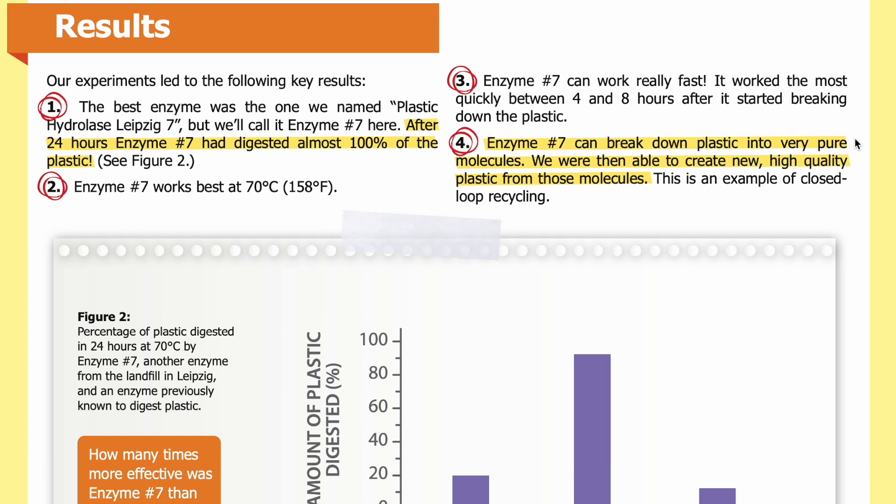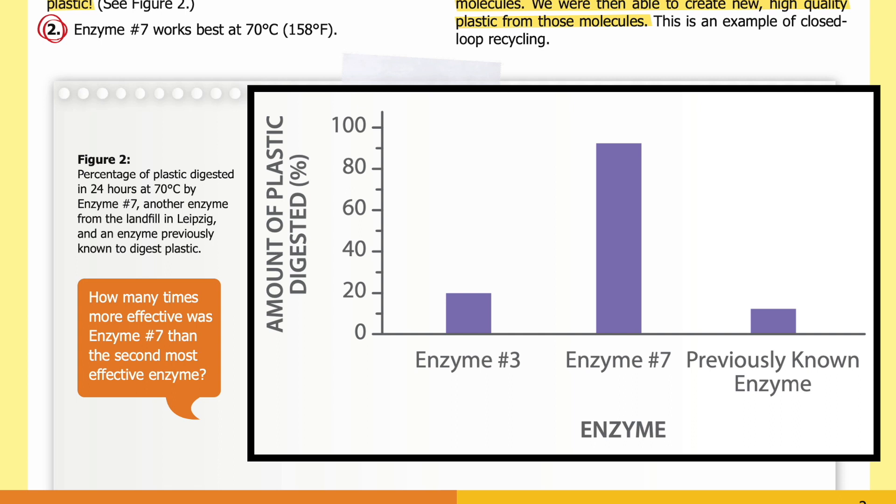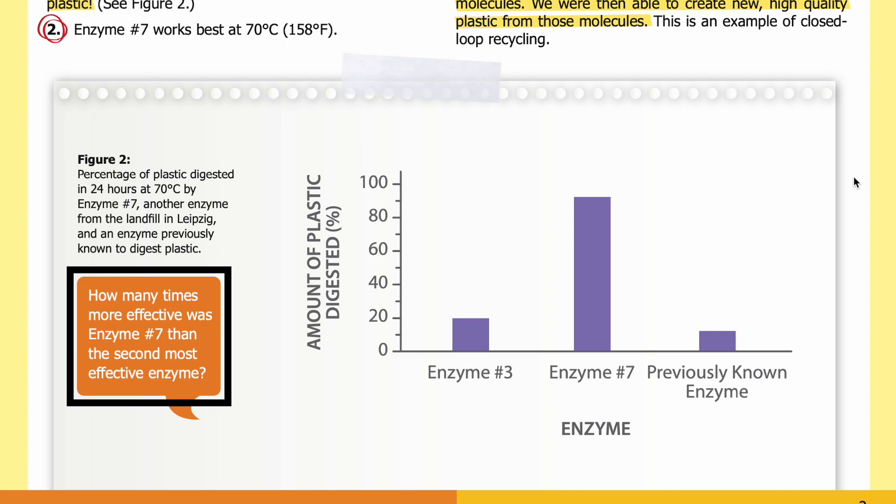Fourth, enzyme number seven can break down plastic into very pure molecules. We were then able to create new high-quality plastic from those molecules — this is an example of closed loop recycling. In Figure 2, you can see the percentage of plastic digested in 24 hours at 70 degrees Celsius by enzyme number seven, another enzyme from the landfill in Leipzig, and an enzyme previously known to digest plastic. These three enzymes appear on the x-axis of the graph, and the y-axis shows the amount of digested plastic as a percentage of the original sample.